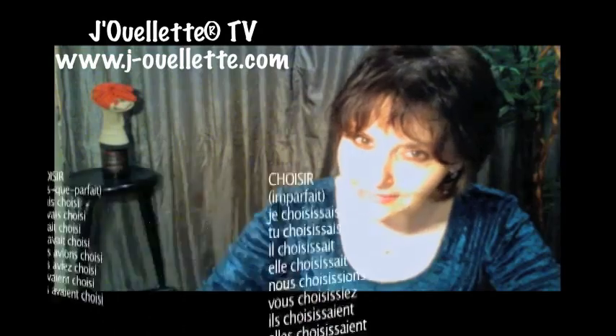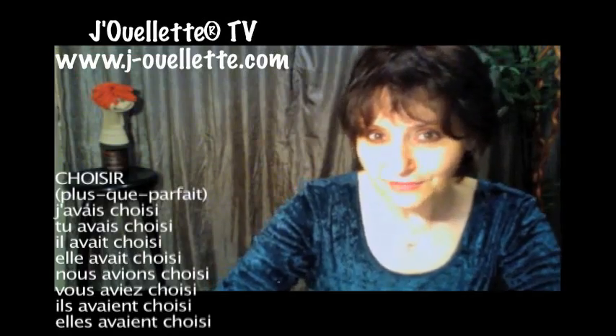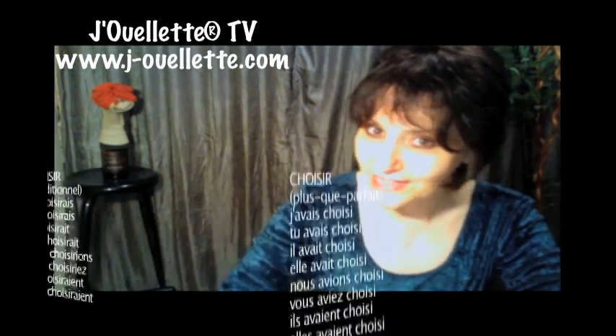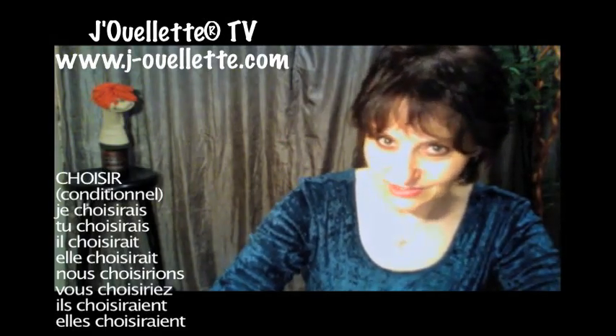But if you liked this video, please hit the like button and do share it with your friends. And if you'd like to receive our free French crash course, come on over to jouelet.com and subscribe to the newsletter.